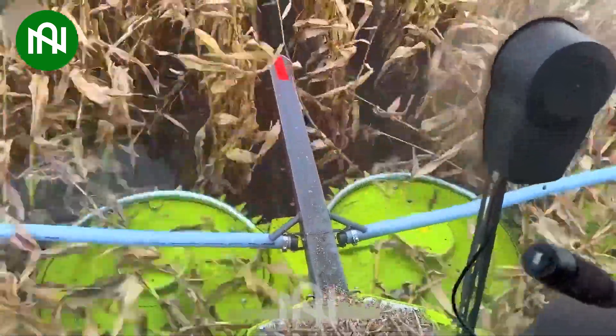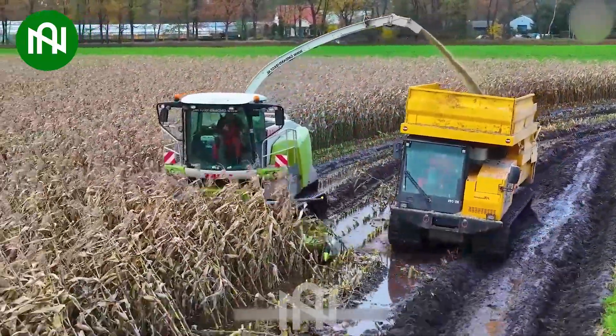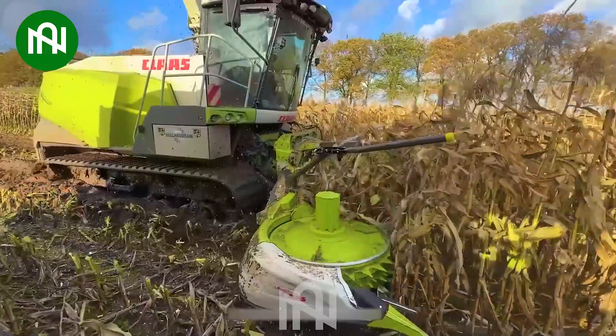The corn harvester effortlessly navigates muddy fields, thanks to its specially designed wheels, facilitating smooth movement throughout the terrain.